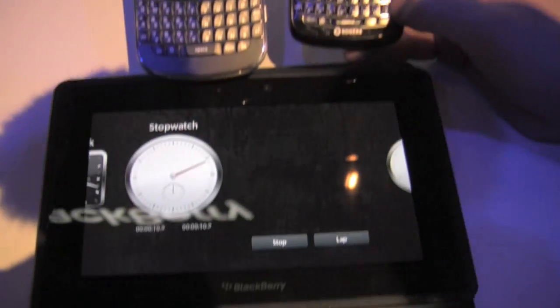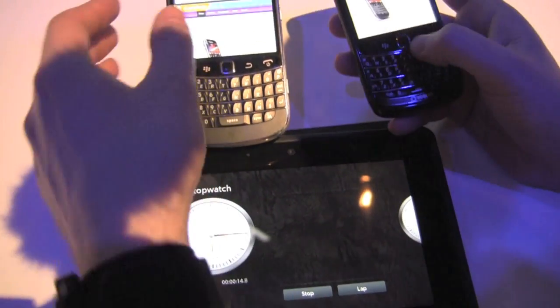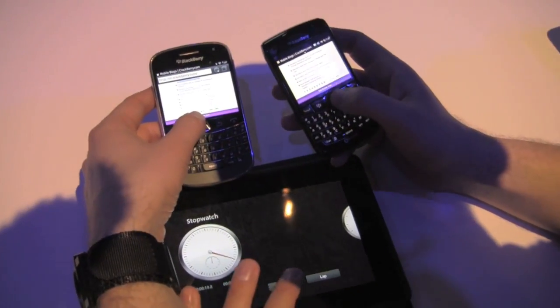Pretty much the same time on that. Now maybe we should try the full site. The mobile site is pretty light.